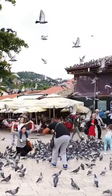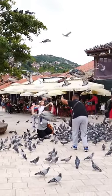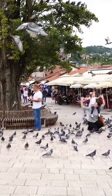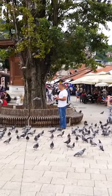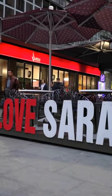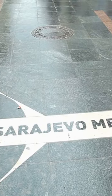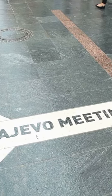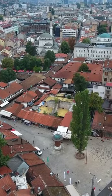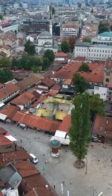So come and experience the unique charm of Sarajevo for yourself, and be sure to try the famous Ćevapi and Burek at one of the city's many excellent restaurants. We hope you've enjoyed discovering the city's unique blend of cultures and all that it has to offer. Thanks for watching.